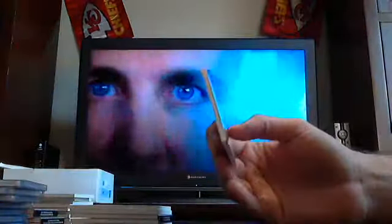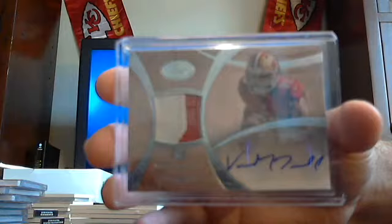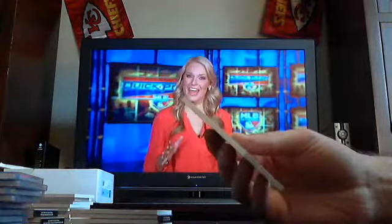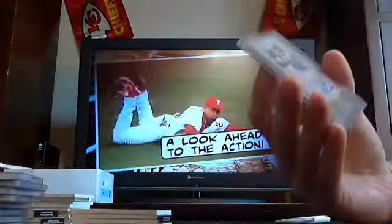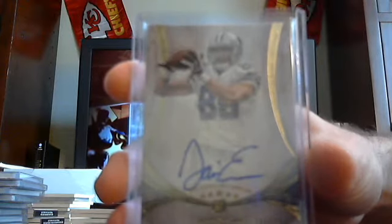Got a two-colored rookie auto patch out of 94 — 49ers, Vance McDonald. Vance McDonald for the Niners. Got out of 130, Dallas Cowboys, Gavin Escobar. Gavin Escobar out of 130.